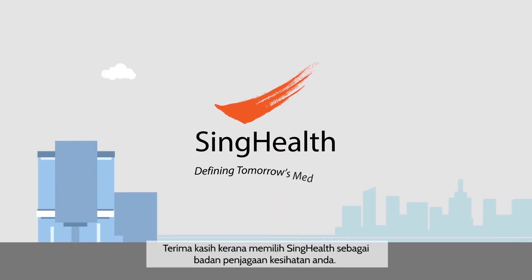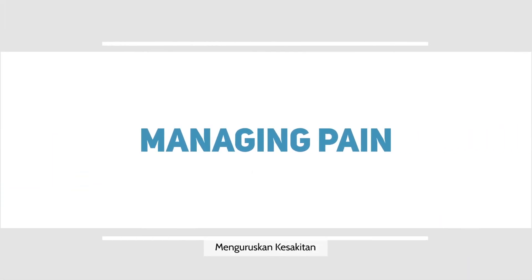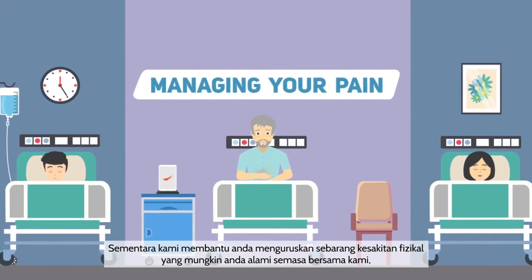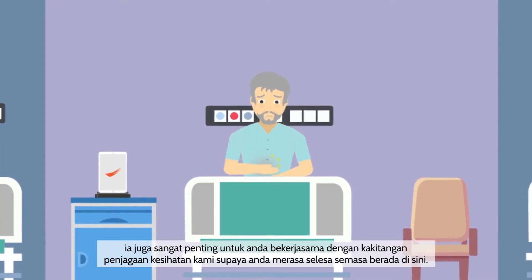Welcome to SYNC Health. Thank you for choosing SYNC Health as your healthcare provider. While we will help you manage any physical pain you may experience during your stay with us, it's also very important for you to work with our healthcare team to be comfortable during your admission.